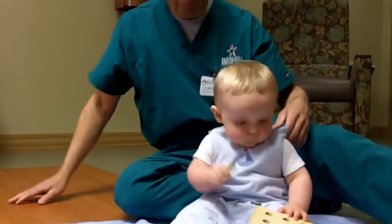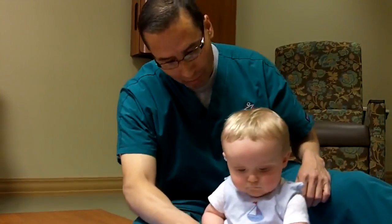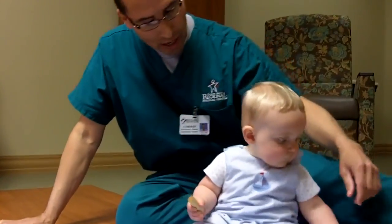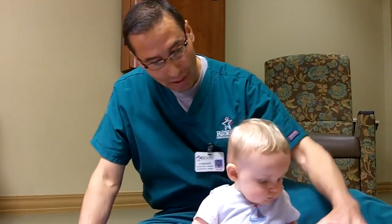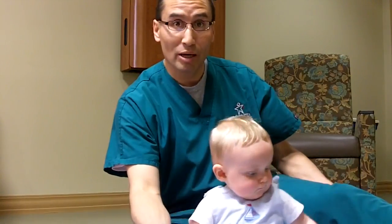So we've looked at some large movement patterns, we've looked at some hand skills, looking at his finger. He'll be able to use those for play, and also some social skills. He should be able to say mama and dada, and be able to interact with mom and dad. And if you have any questions about the development of your child, contact your pediatrician. Thanks.